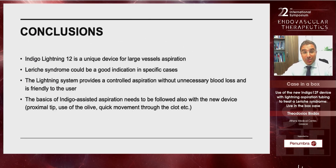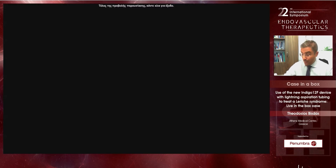In summary, the procedure duration was four hours, volume of aspiration was 250 milliliters, no adverse events or transfusion were required, and the length of stay was only two days. The CT reconstruction at six months showed patent hypogastric arteries bilaterally, patent left renal artery, patent right iliac artery, and a very good clinical result — a happy patient. In conclusion, the Indigo Lightning 12 is a unique device for large vessel aspiration — a new tool that is truly effective. Leriche syndrome could be a good indication in specific cases. The Lightning system provides controlled aspiration without unnecessary blood loss and is user-friendly, though the basics of Indigo-assisted aspiration must still be followed: be careful with the proximal tip, use the separator properly, and move quickly through the clot.